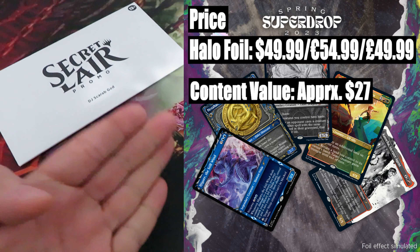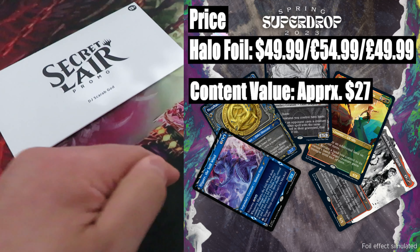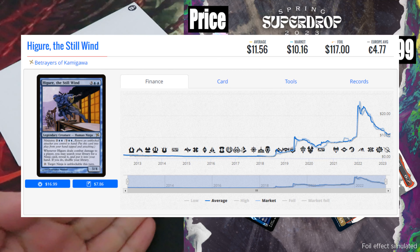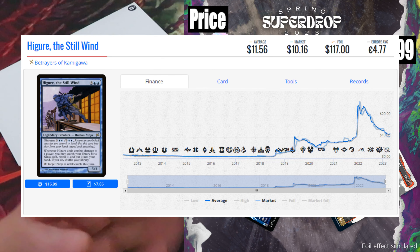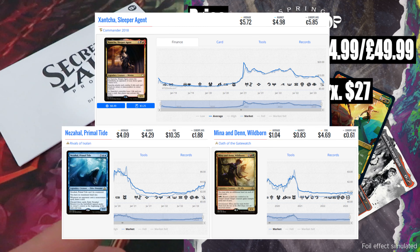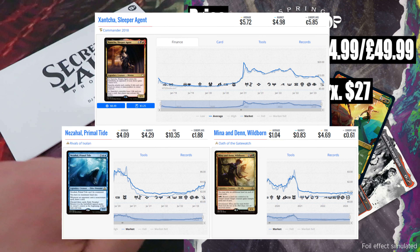Content value: approximately $27. The most expensive card in this drop is Betrayers of Kamigawa Higure the Still Wind, one of the most played ninjas, valued at around $10. Then we have one of the Dragon Lords of Tarkir, Dragonlord Kolaghan, valued at around $7. The rest — Shanta Sleeper Agent, Nessian Wilds Ravager, and Mina and Denn Wildborn — have a combined value of around $10.